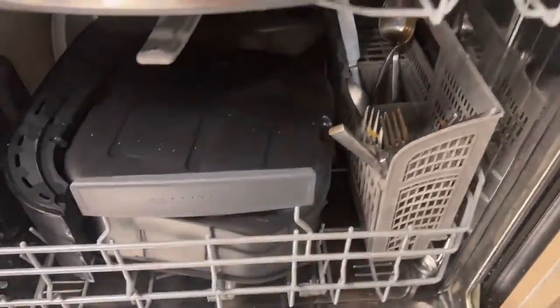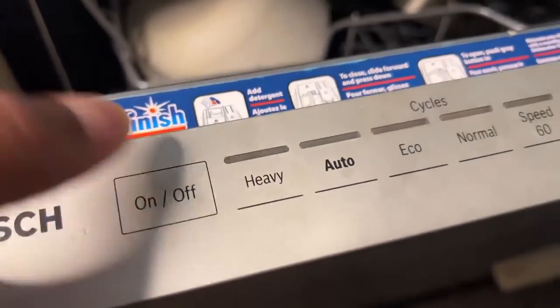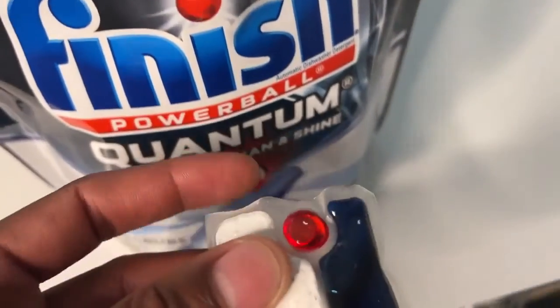While using this tablet I have noticed that the inside of my dishwasher, which was once stained by tomato sauce, has become cleaner. There have been no bad effects on any of my dishes.